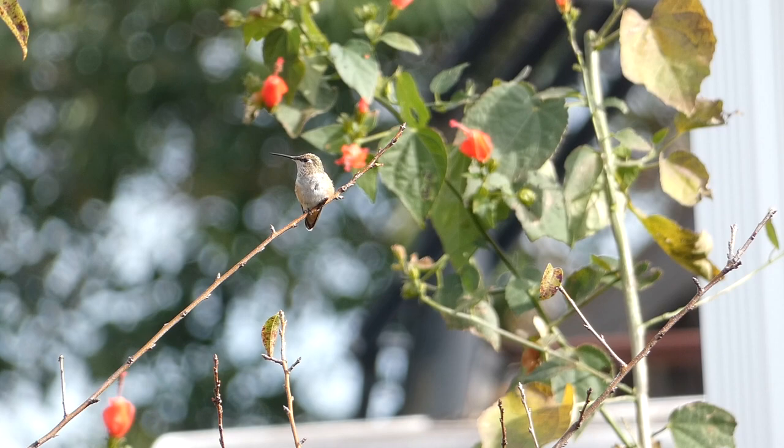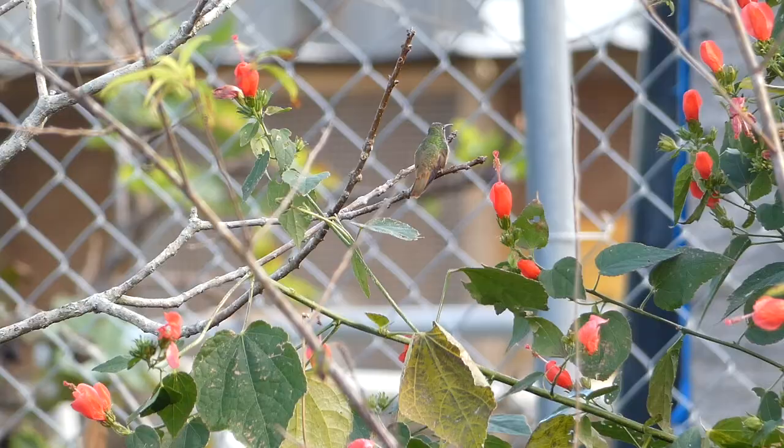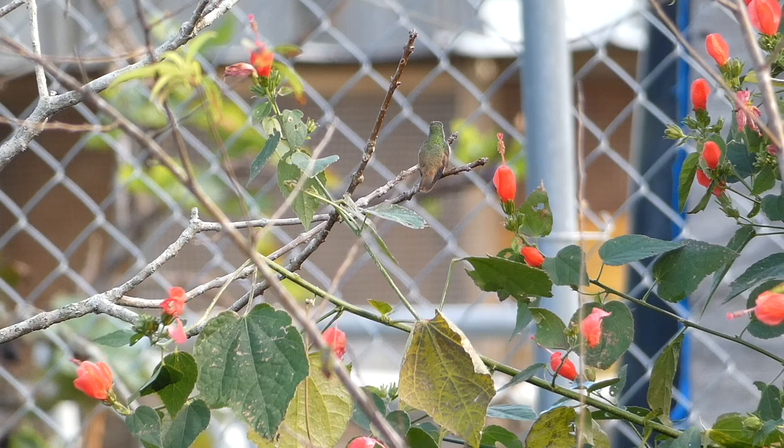Planting native flowers such as bee balms, salvia, vermilion, and trumpet vine are all good choices, as they optimize the colors that hummingbirds love the most. Research what native plants in your area have red flowers, and consider planting these in your backyard to make a garden that hummingbirds can't resist.